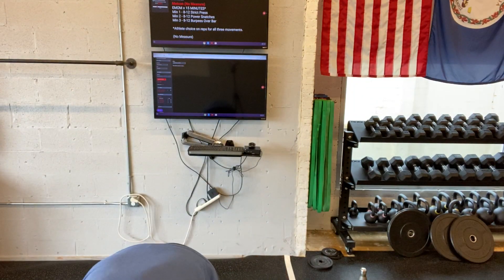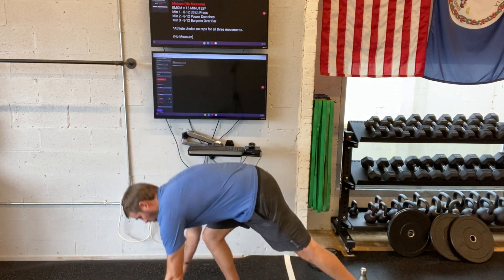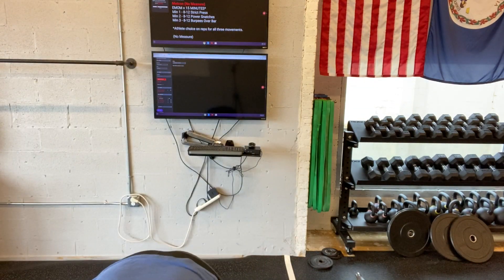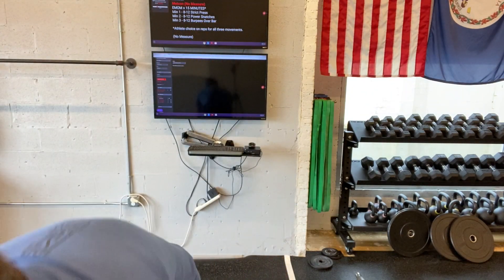Plank hold — we go to the ground. You can do straight arm or bent, back straight. For hammer curls, dumbbells coming up like this. And then box or chair dips.